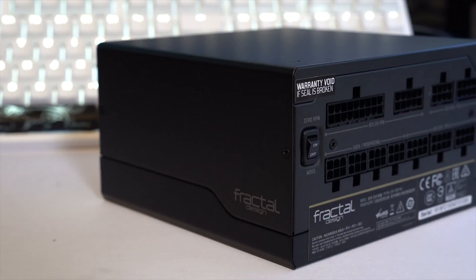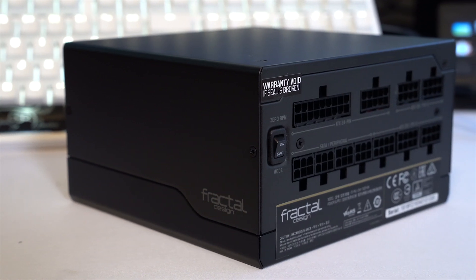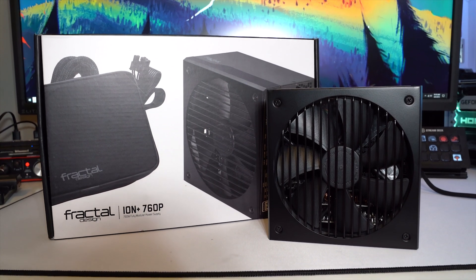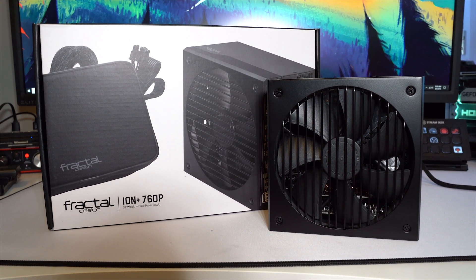I can hear you. With full modularity, 80-plus platinum efficiency, and whisper-silent operation thanks to a semi-passive zero RPM fan mode, the new Fractal Design Ion Plus is the ideal power supply to make sure you don't miss what's going on in the world around you.